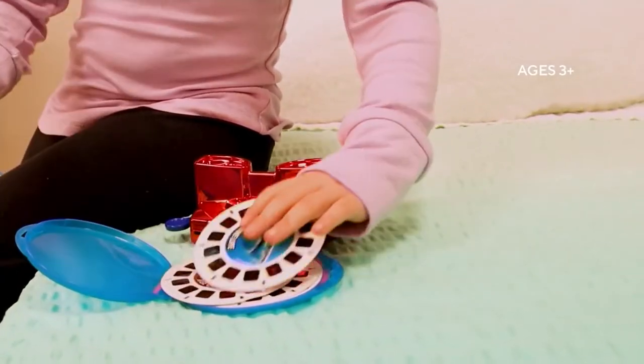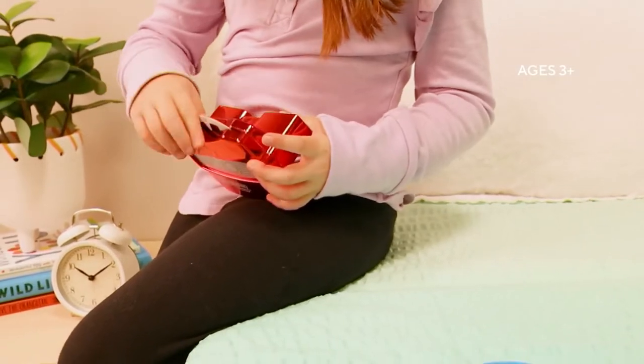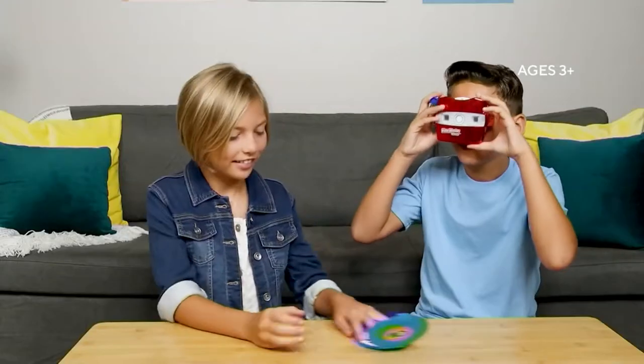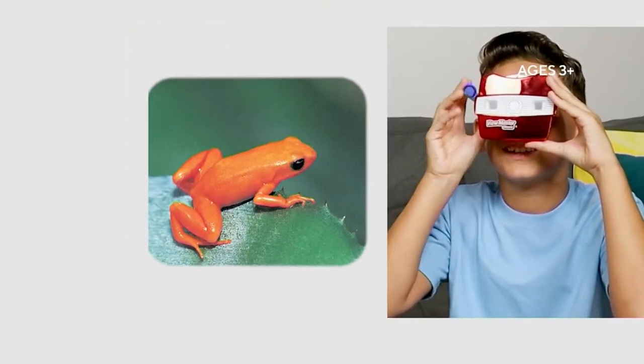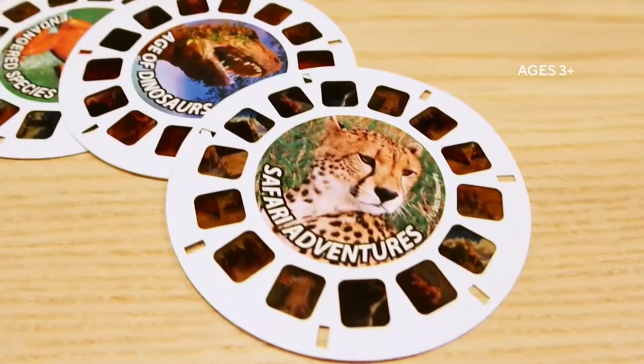We've got the View Master Classic in the show. Did you grow up with a viewfinder? Take a look at this. The item number is T45584.